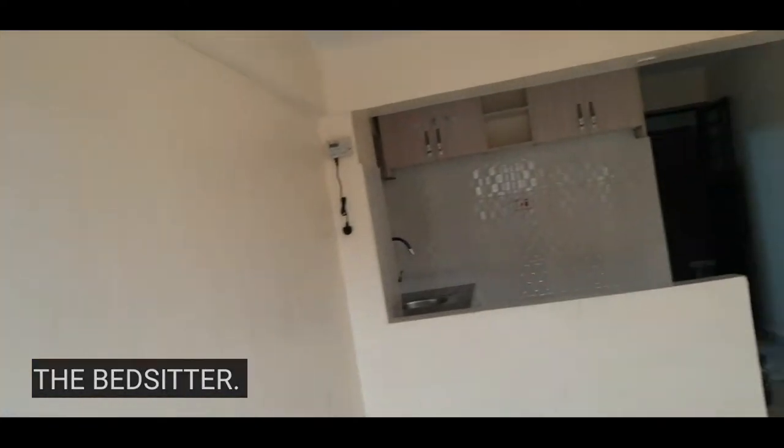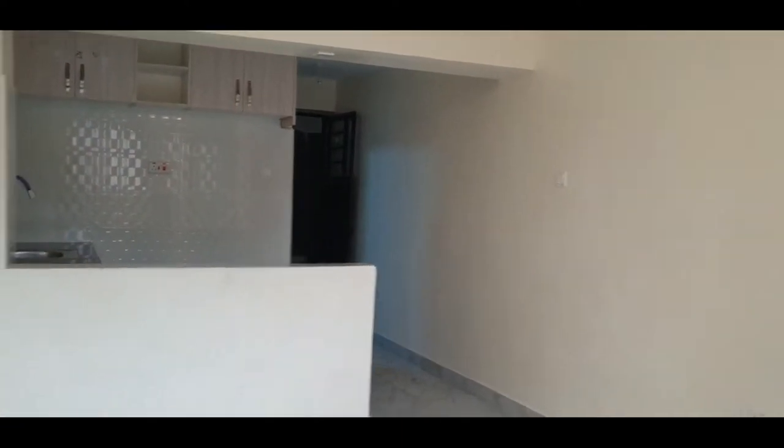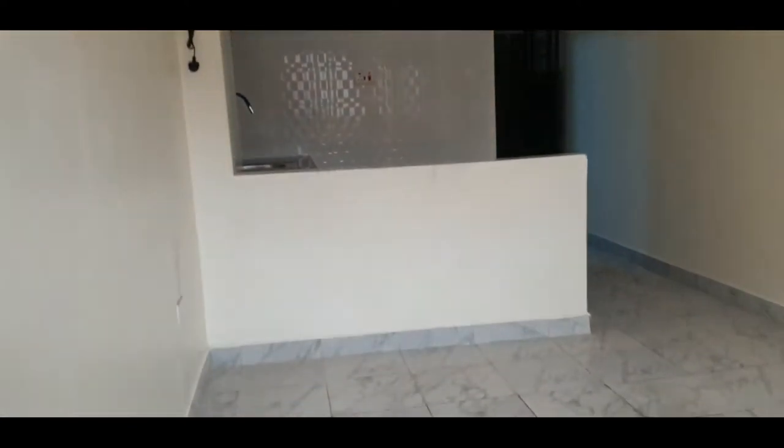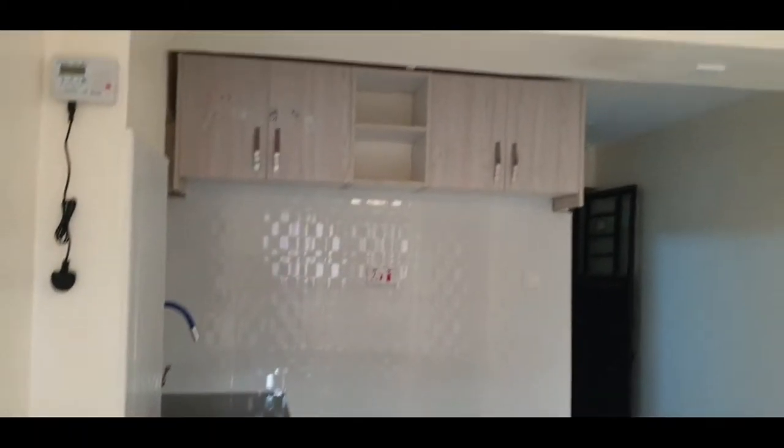This is how the bed sitter looks — you can see it's a good size, it's big without exaggerating. You can see for yourself that it's well done, it's special, it's modern, and it's going for 12,000 Kenya shillings. Only a few units are remaining, so please make sure you book a unit for yourself before they are all gone.